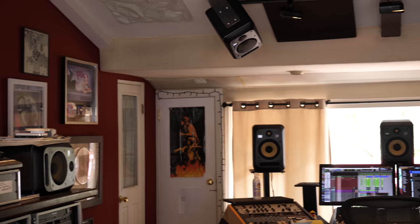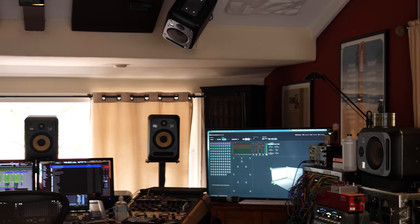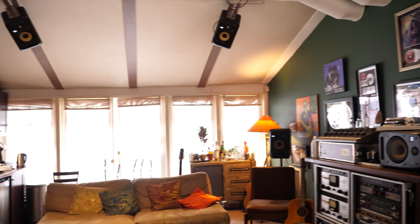He recently outfitted The Way Station with KRK monitors for a full-blown Atmos room. We've talked about Atmos a couple of times on the channel, but this is the first time we've actually gone to sit in a room with Atmos. And Dave is going to explain how he set it up, how it works, and how he mixes in Atmos.